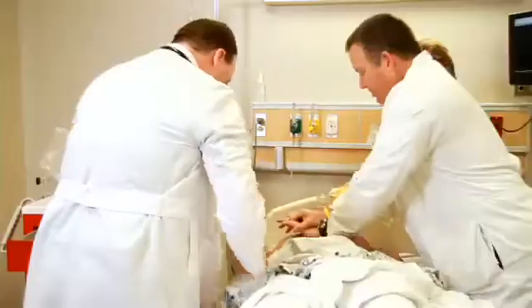When we defibrillated the patient, we actually saw a response on the monitor. And when we gave the medications for the patient, we actually saw how the patient changed and how he got better from the medications we gave.